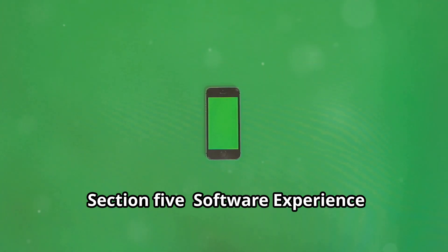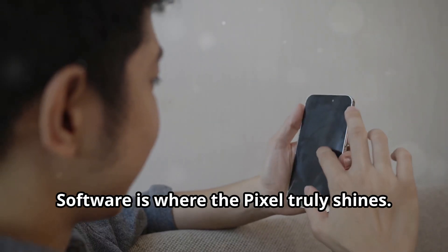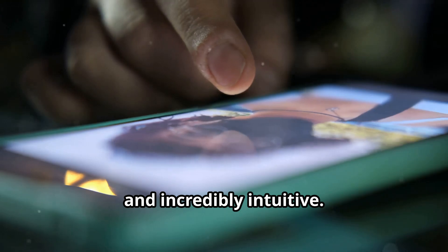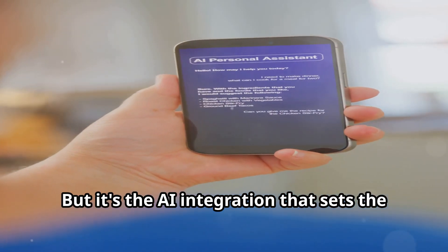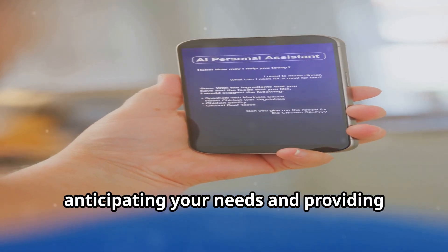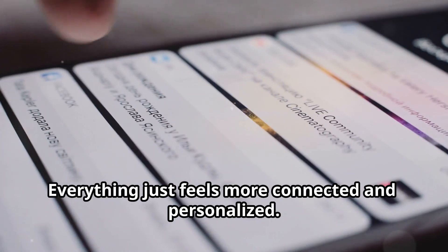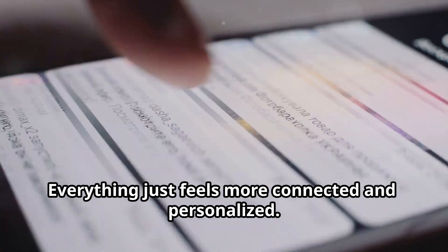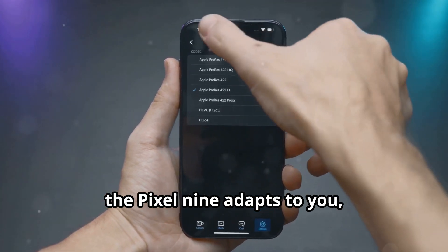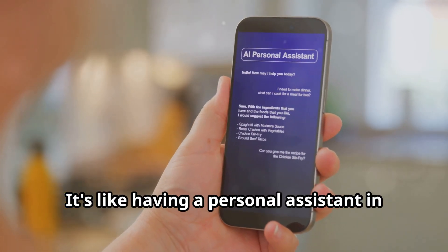Software is where the Pixel truly shines. Android 14 is clean, smooth, and incredibly intuitive, but it's the AI integration that sets the Pixel 9 apart. Google Assistant is smarter than ever, anticipating your needs and providing helpful suggestions — everything feels more connected and personalized. From the moment you pick up the phone, the Pixel 9 adapts to you, learning your habits and preferences. It's like having a personal assistant in your pocket.